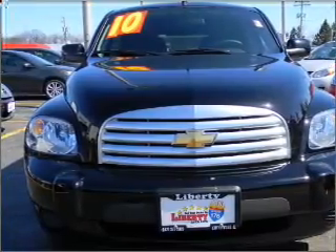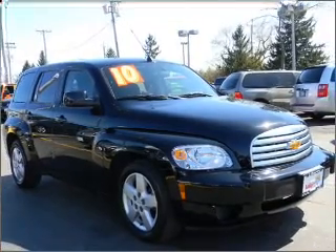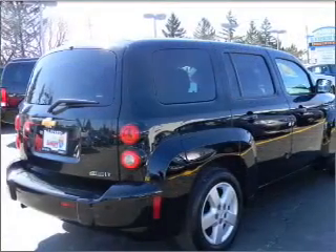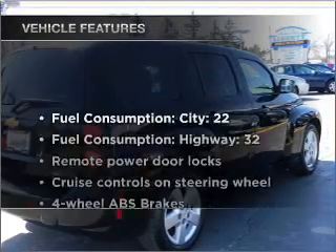With an efficient four-cylinder engine that responds smoothly to its automatic transmission, premium wheels lend a distinctive appearance. The anti-lock braking system will keep you safe on the road. And with these notable features,